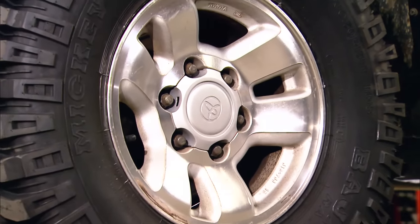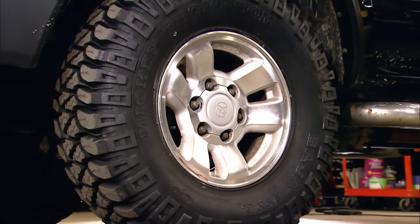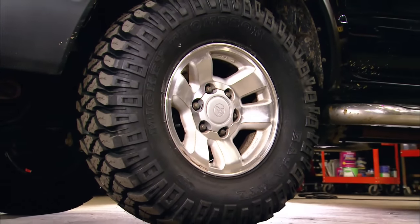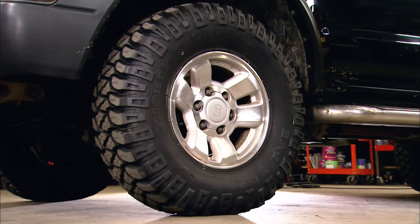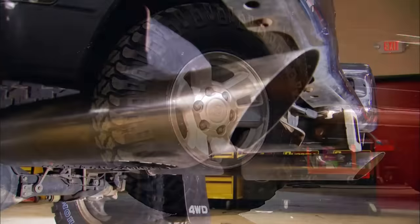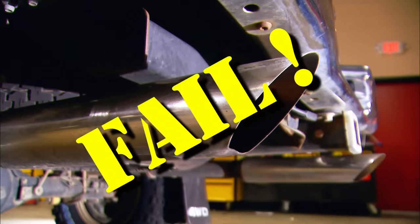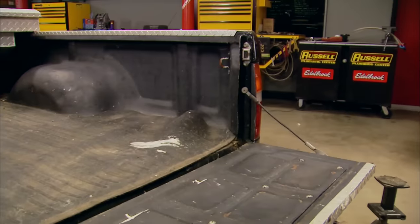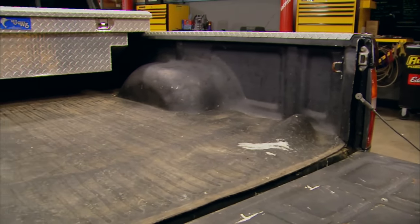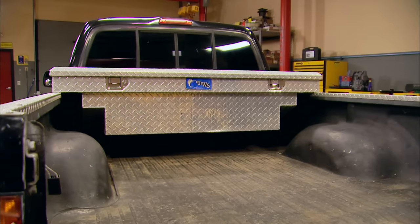The two-wheel drive pre-runner trucks are available with the TRD package, but you can instantly recognize a four-wheel drive by the six-lug wheels. The tires are brand-new Mickey Thompson MTZs, which on a used vehicle can sometimes mean the previous owner was trying to cover something up. The dual exhaust tips — nice try — but they're going away because they don't sound very good either. Inside the fairly well-used bed is a rubber mat and a cool toolbox, which we actually got the keys for, so it's staying around.